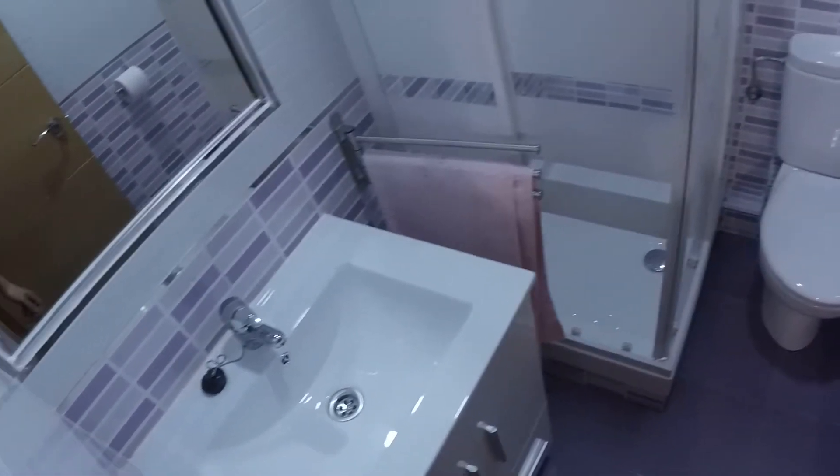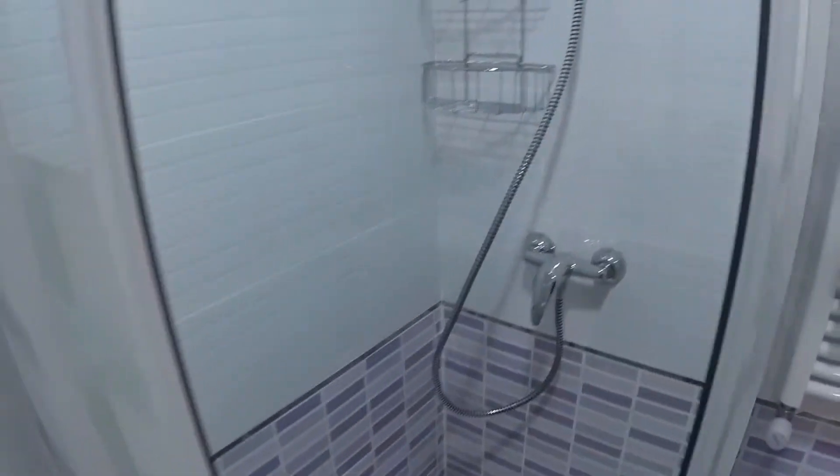This room has a bathroom en suite, with a rectangular sink, a toilet, and a shower.